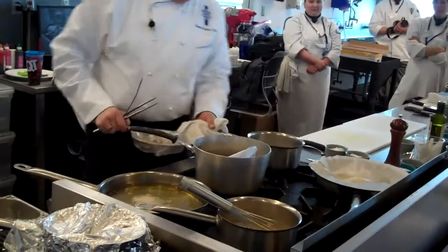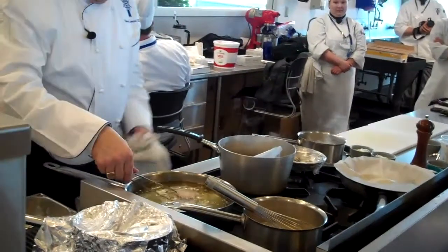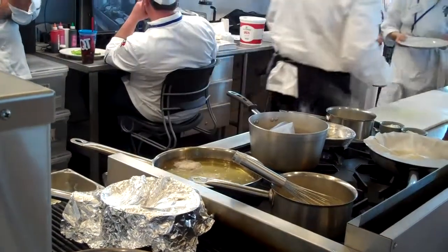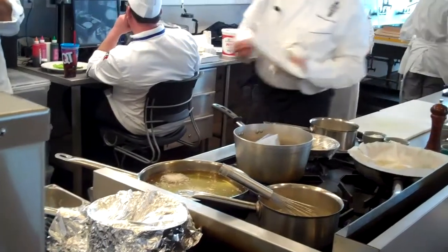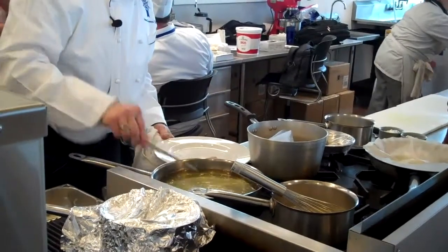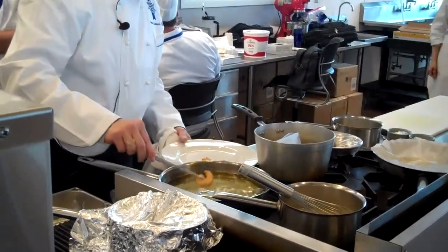So we've got the poached shrimp. We're just going to plate up our mussels. Now, in this version — the more modern version — we've got a little plate. Sometimes this dish uses crawfish as well, fresh crawfish.